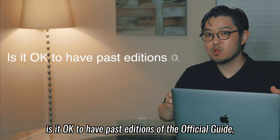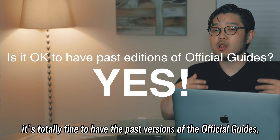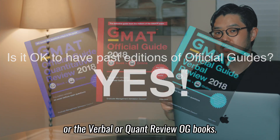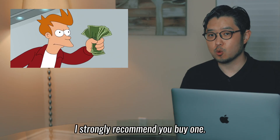If you ask, is it okay to have the past editions of the official guide? The answer is yes. It's totally fine to have the past versions of the official guide, whether they are the main OG books or the verbal or quant review OG books. But if you haven't bought an official guide book yet, I strongly recommend you buy one.